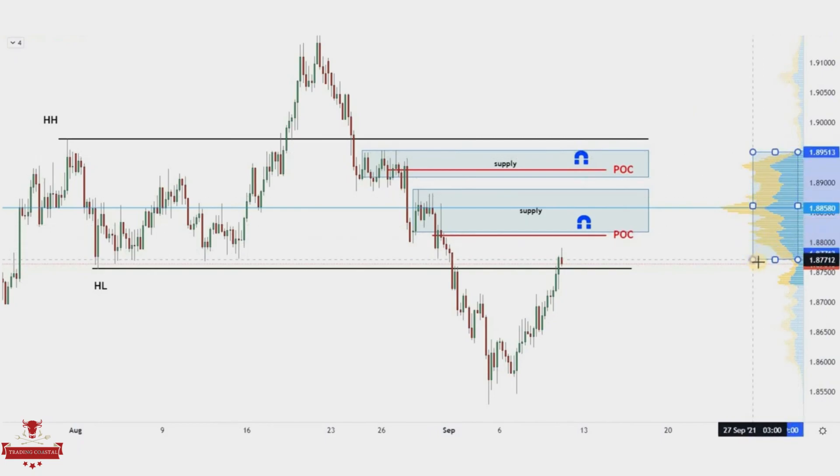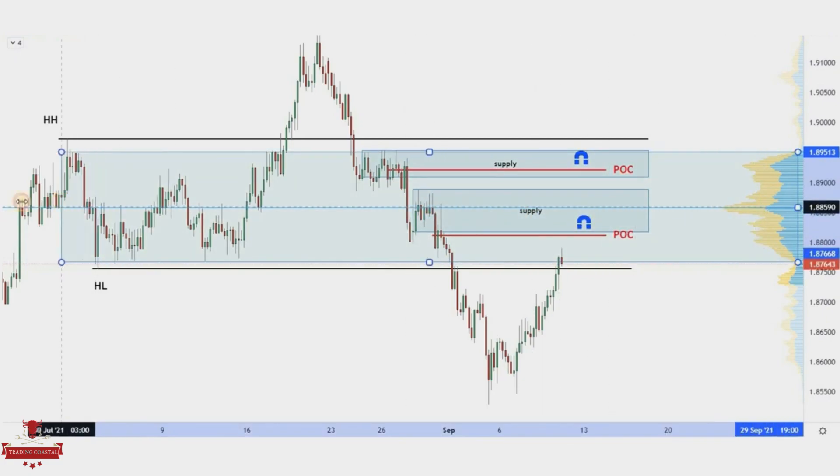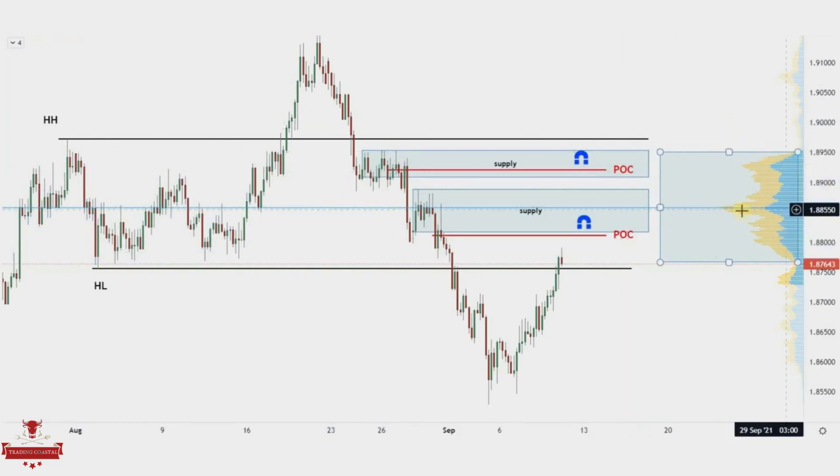Another aspect you must look at is the value area of the fixed volume profile on the right — we have marked it with a rectangle. Price tends to visit these areas. In volume profile analysis, the value area measures where the most buying and selling volume took place. The volume profile theory says that 70% of all asset prices will cluster around the value area, and the edge of the value area zone can serve as support or resistance. In our chart, the upper edge of the value area correlates perfectly with the edge of the second supply zone.